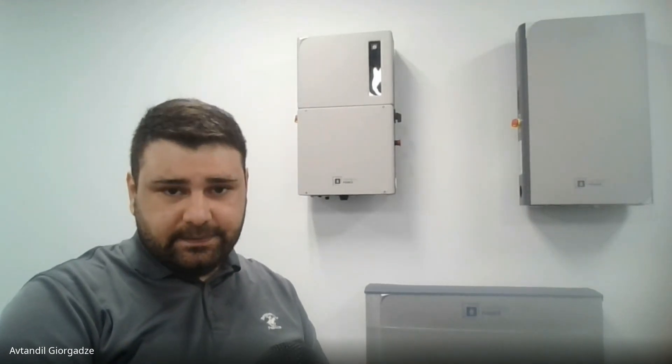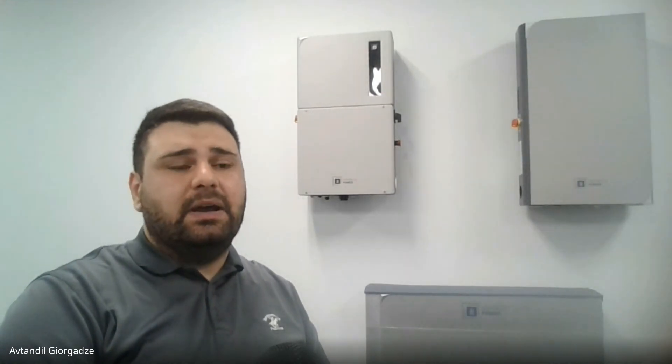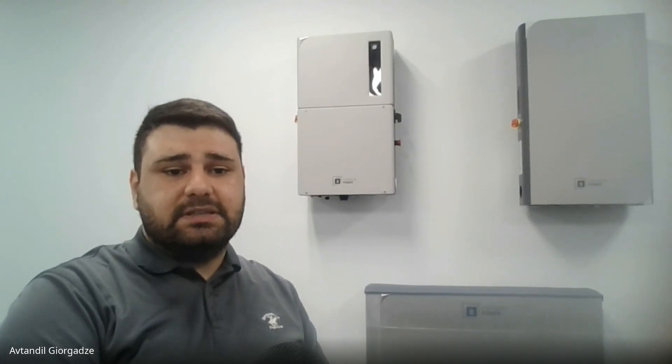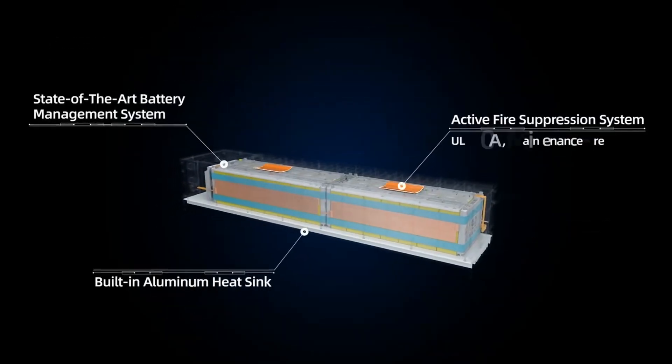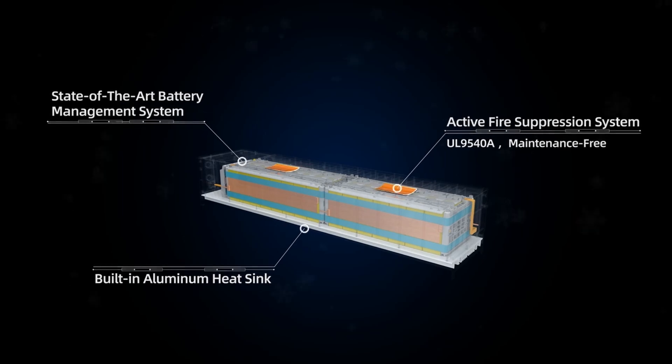When it comes to fire codes, it's worth clarifying that Avalon is listed to UL 9540, correct? Yes — we have both UL 9540 and UL 9540A certificates. Regarding active heating and passive cooling temperature management: to my knowledge, this is the first residential system to have active heating built in. It was easy for us to do because we have commercial systems as well, and technology from commercial systems trickles down to residential batteries. A good example is also the active fire suppression system, which is inherent to every single battery module.